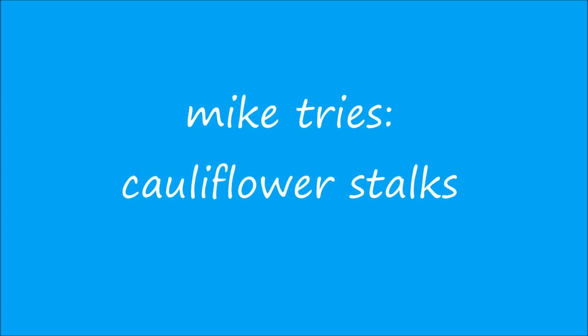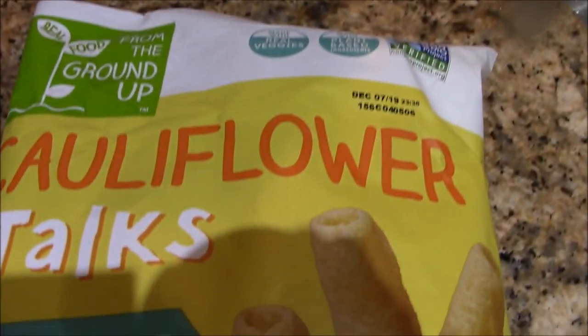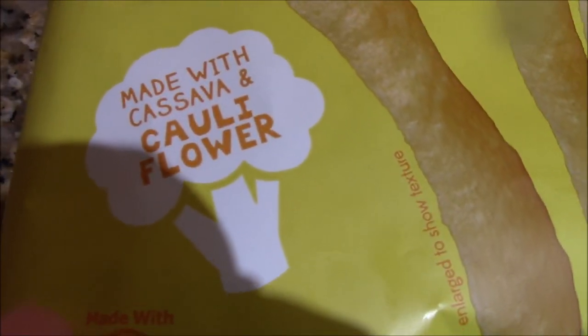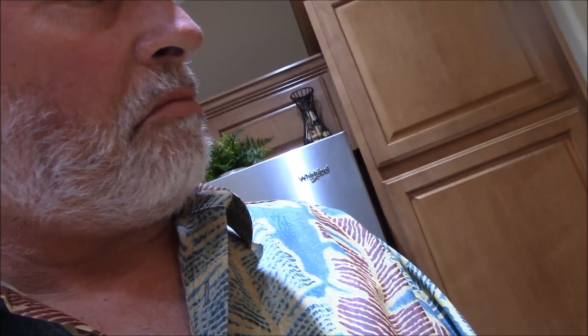Welcome to an episode of Mike Tries. What do we have here? These are cauliflower stalks — sea salt flavor — made with cauliflower and cassava by a company called From the Ground Up. Trying to find a healthy kind of snack, these cauliflower stalks are made with cassava, sunflower oil, rice flour, cauliflower, brown rice flour, sorghum, sea salt, and some seasonings. They smell pretty good.